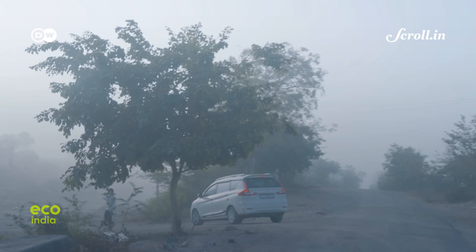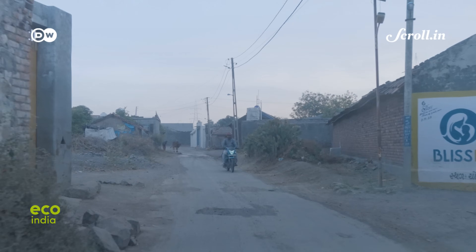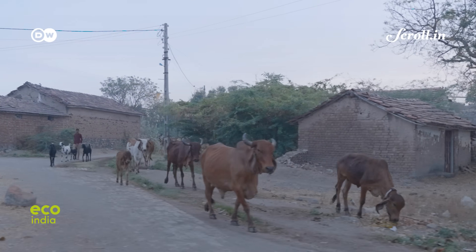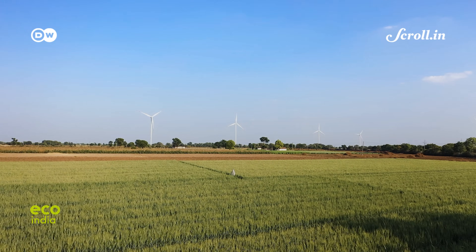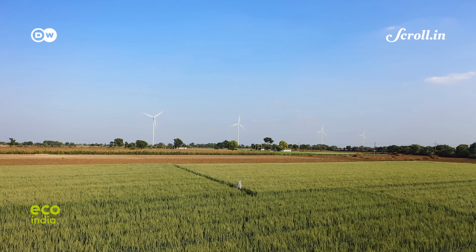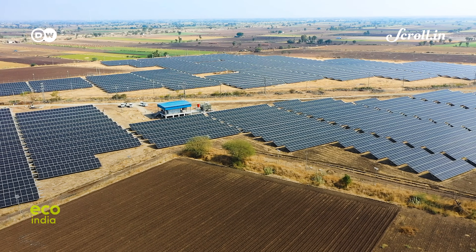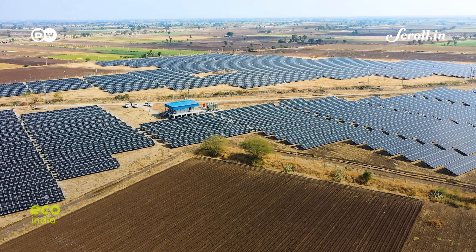We are in a village called Babra in Gujarat, 80 kilometers from the industrial city of Rajkot. These fields, spread over 650 acres, are being utilized for a vast setting of solar panels and wind turbines.